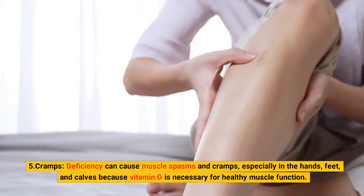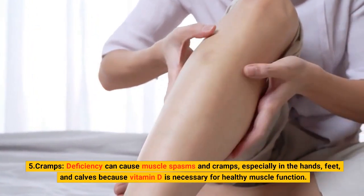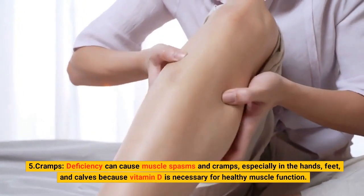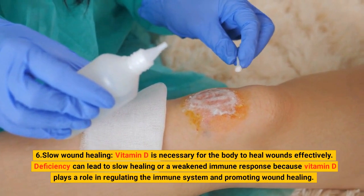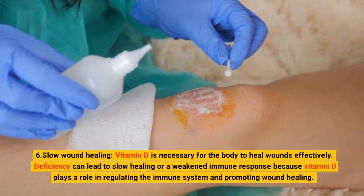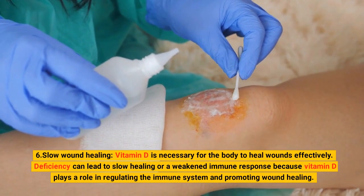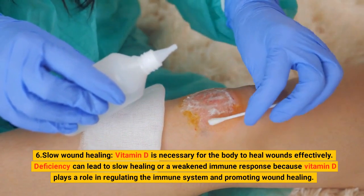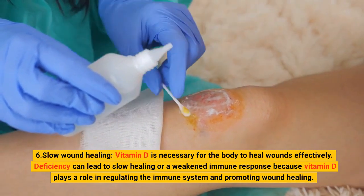5. Cramps. Deficiency can cause muscle spasms and cramps, especially in the hands, feet, and calves, because vitamin D is necessary for healthy muscle function. 6. Slow Wound Healing. Vitamin D is necessary for the body to heal wounds effectively. Deficiency can lead to slow healing or a weakened immune response because vitamin D plays a role in regulating the immune system and promoting wound healing.